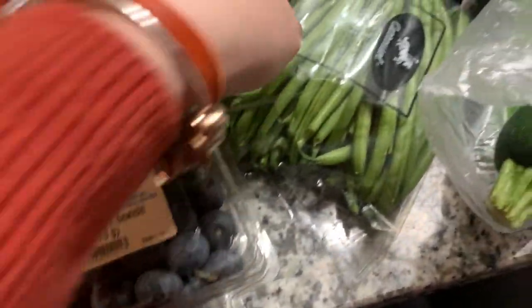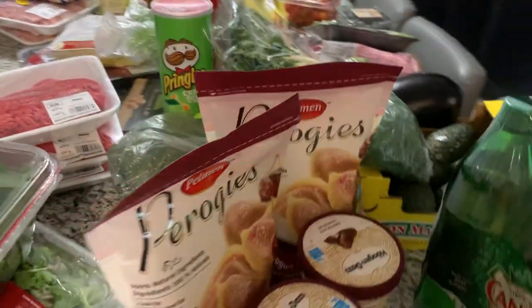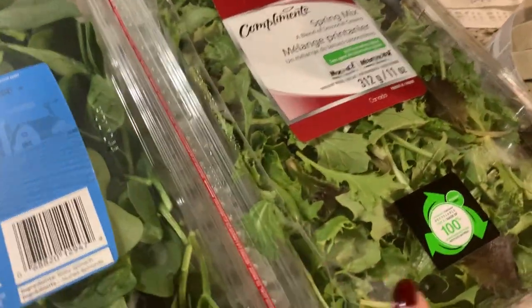Blueberries — sorry, not blackberry — green beans, zucchini. On the veggie side, we eat a lot of veggies during the day so we always have something. I also got two boxes of salads: spinach and spring mix, which is a regular salad.